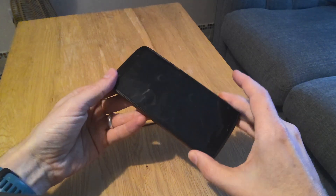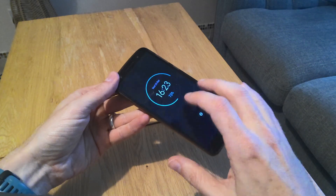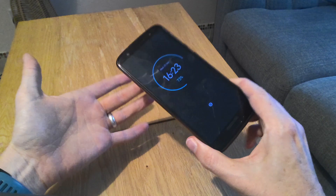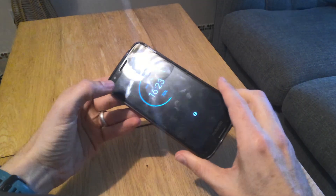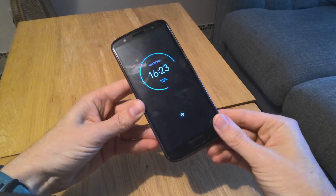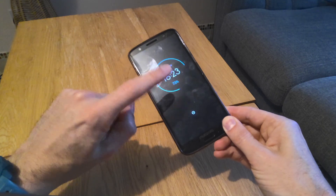If the touch screen on your Android phone or tablet is not working, you're not stuck and you should be able to fix it. This is usually caused by a software problem rather than a hardware problem. This video will help you fix it if you can see your screen but it's just not responding to touch.